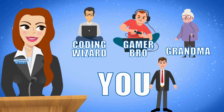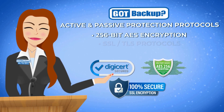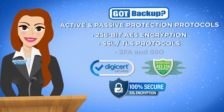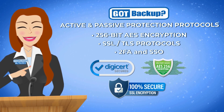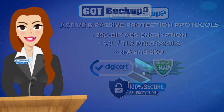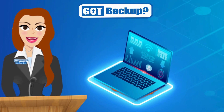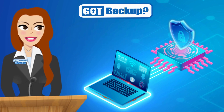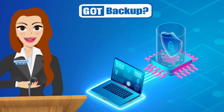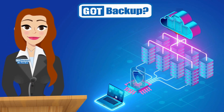GotBackup caters to all levels of technical proficiency, ensuring a smooth experience for everyone. Thanks to our super strong security tools like 256-bit AES encryption and other robust protocols, your data is super secure. At GotBackup, we believe your data should belong to you and you alone. That's why our active and passive protection systems are designed with multiple layers of security — we encrypt everything, so we see and know nothing about your data.